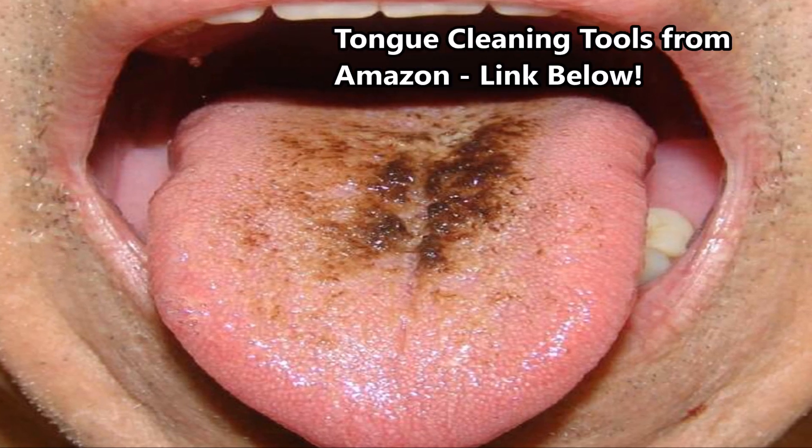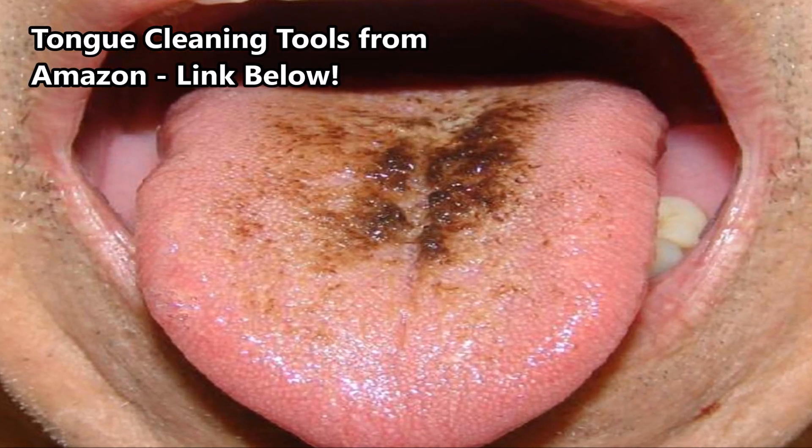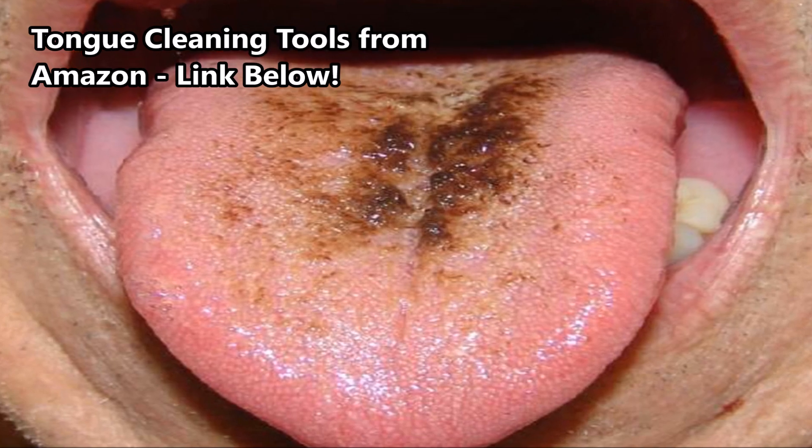And if your tongue is starting to look like this, it's probably a good sign that you need to cut back on cigarettes and coffee.